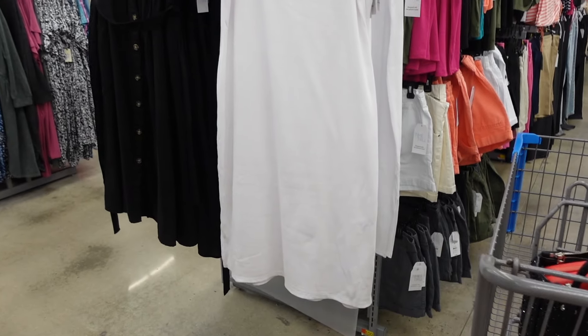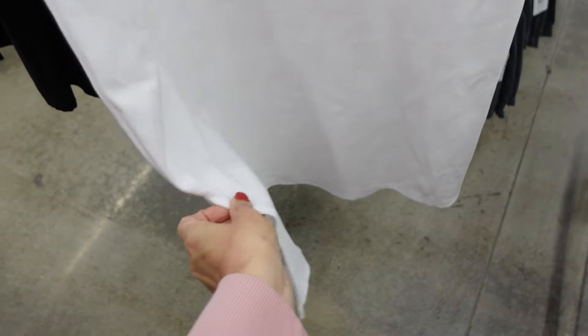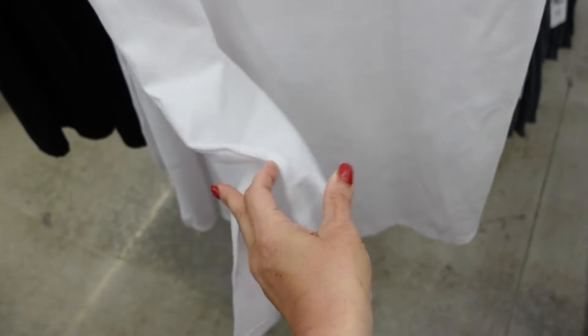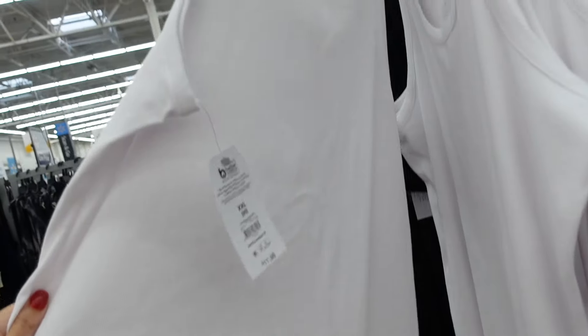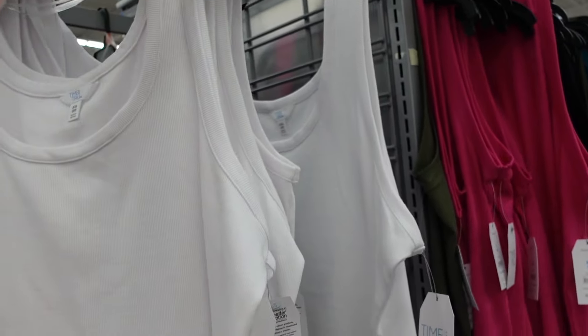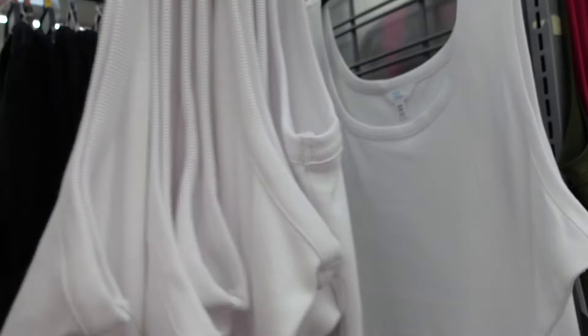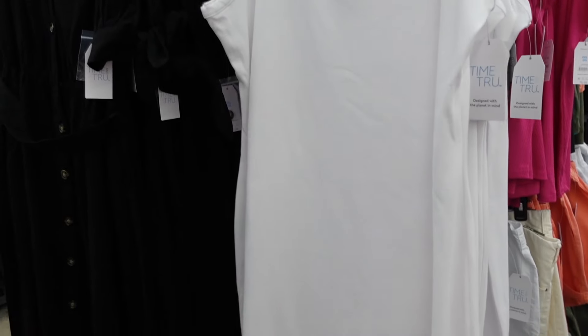New ribbed dresses from Time and True. These have that thicker strap, the scoop neckline. It's fitted through the body, it is a midi length. It does have a little slit on the side — that's how far the slit is on both sides. And then it scoops in the back. These are really nice and stretchy and they're only $11.98. I think they had them in black the last time I was here, but I didn't get to film them, so they'll be linked down below if you want to check out the other colors.